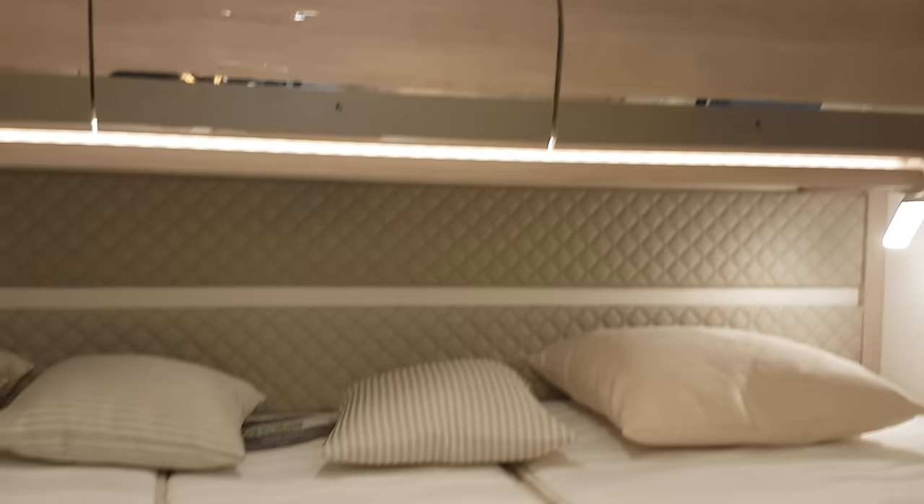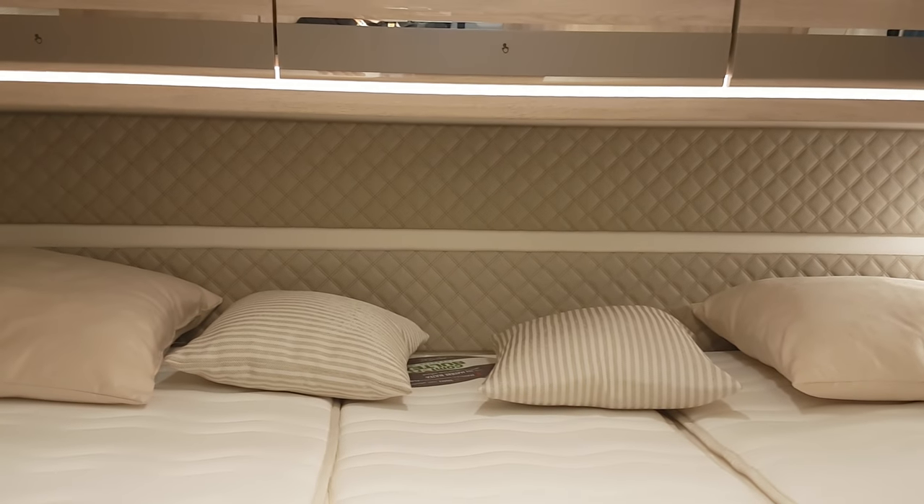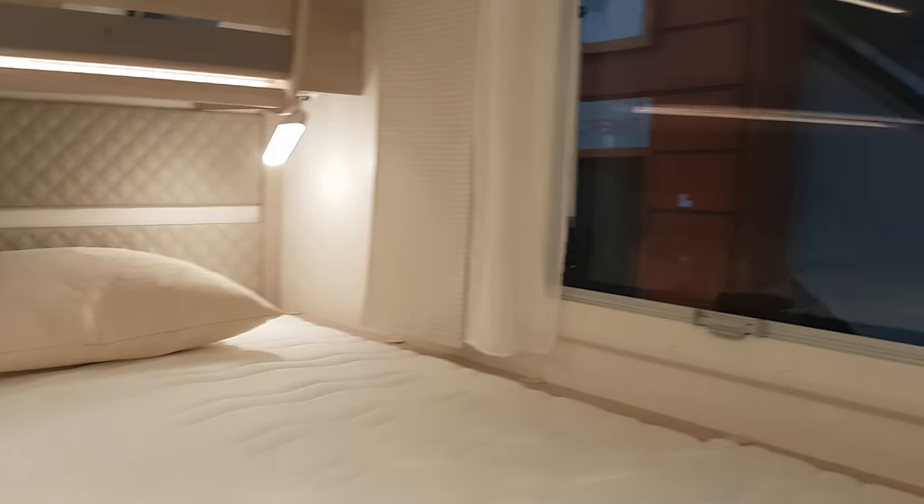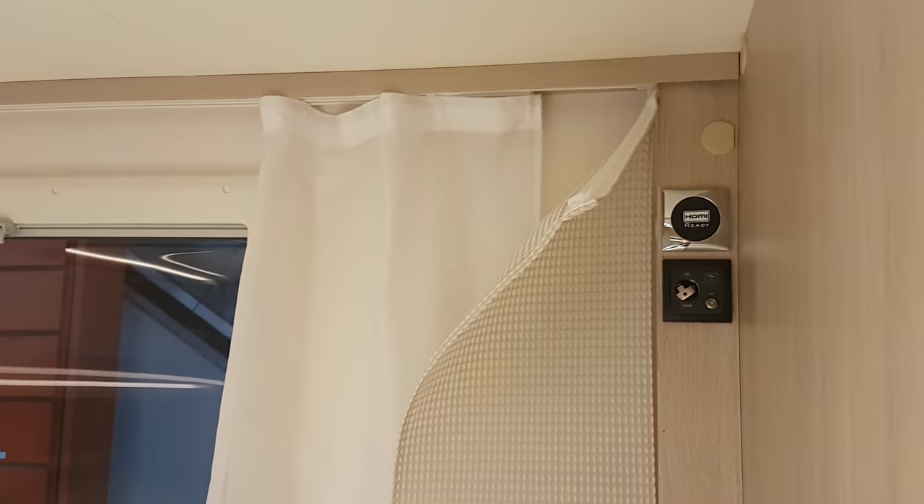There's not a huge amount of space under these lockers for your head. Of course it is a van, so you're going to make some adjustments.